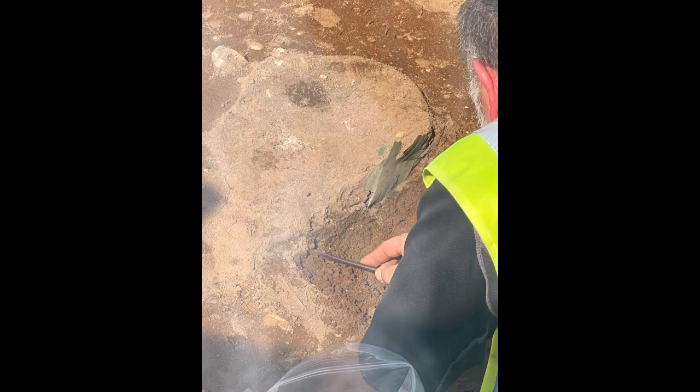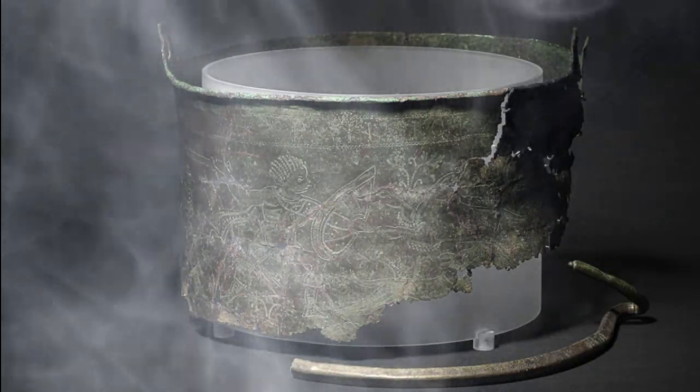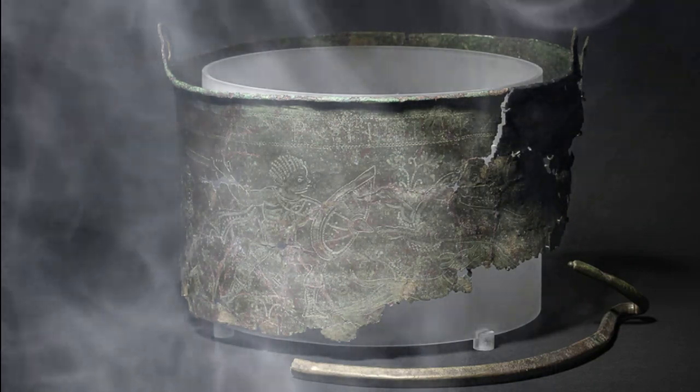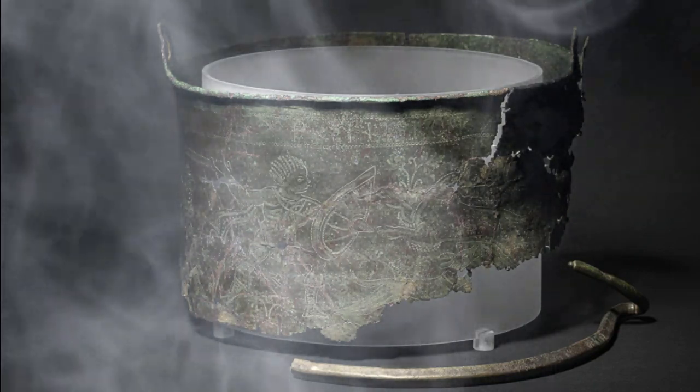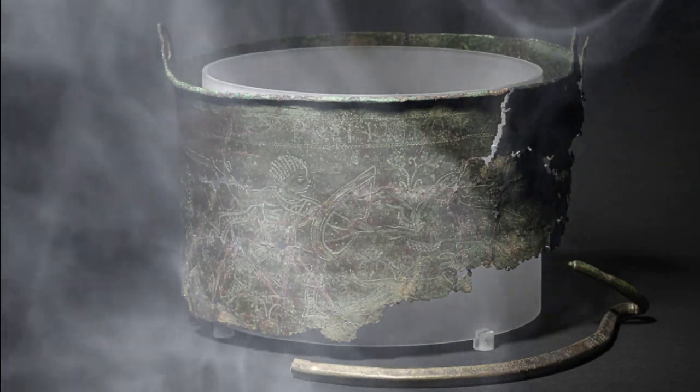New research at Sutton Hoo has not only uncovered more fragments that belong to the bucket, but also offered fresh insight into the history of the vessel that once travelled from a part of the Byzantine Empire called Antioch, located in modern-day Turkey, to the eastern coast of Britain.